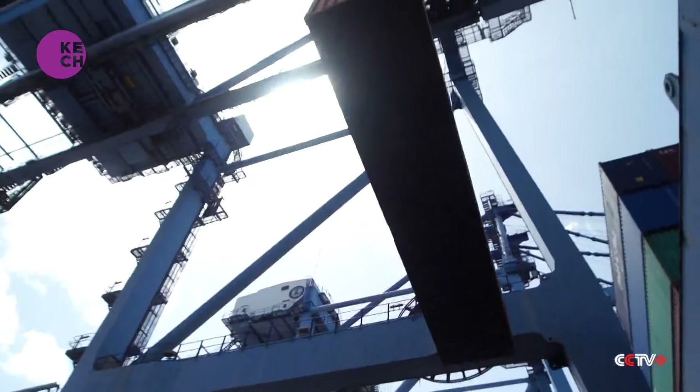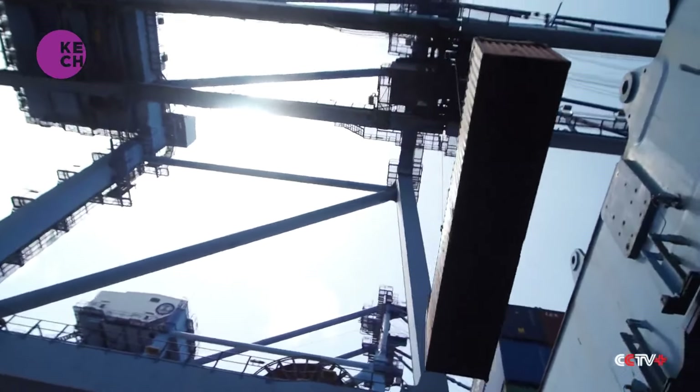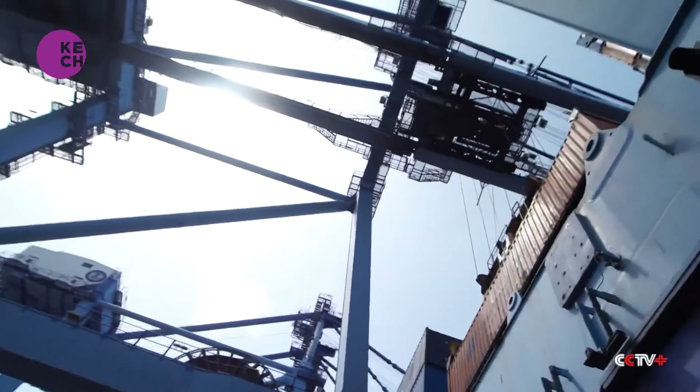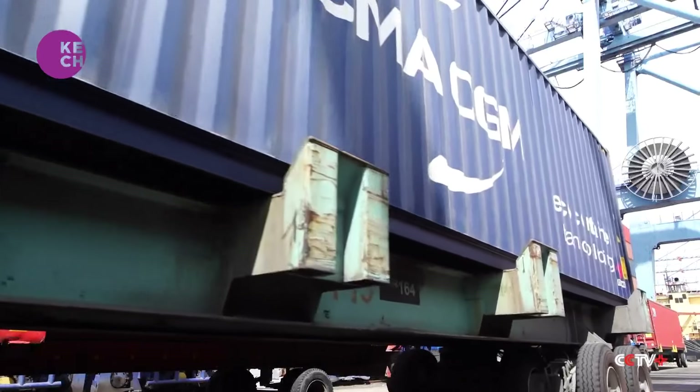Infrastructure development at the port, according to Caroline, is a testament to the impact the SGR has had. One of the visible things you can see at the port is the expansion of the yards, the creation of a whole port yard that did not exist before — reclaimed from the sea. There has also been significant investment in machinery, and officers have been trained on new techniques for handling railway operations.